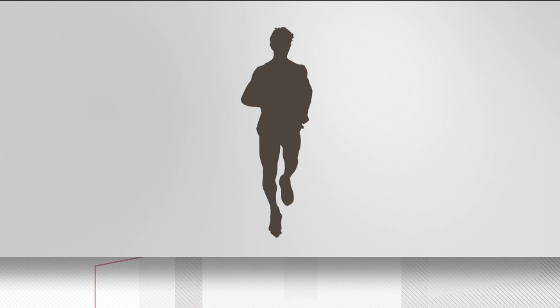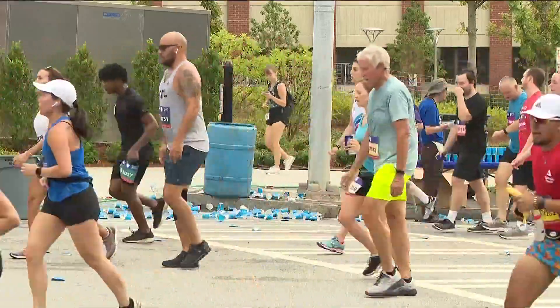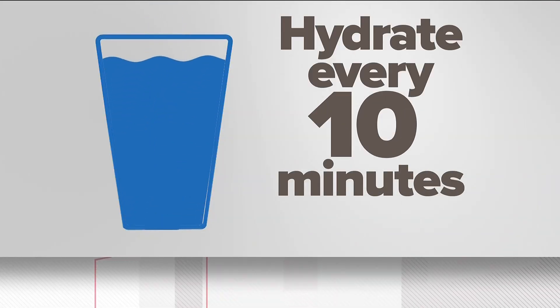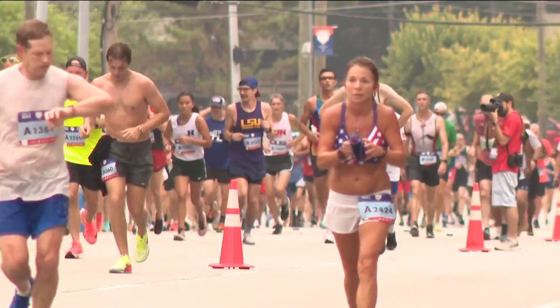Sweat helps cool your body during exercise — the more you sweat, the more important it is to hydrate. Dr. Jonathan Kim says runners should make good use of the Peachtree's many water stops. 'Have something to drink once every 10 minutes. For the average runner, that's once a mile. And pay attention to signs that you may be overheating.'